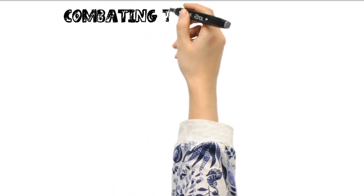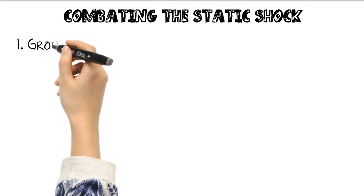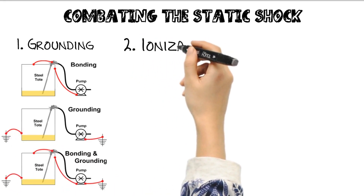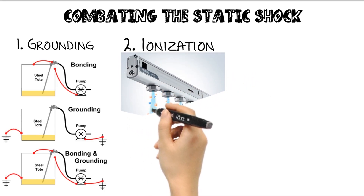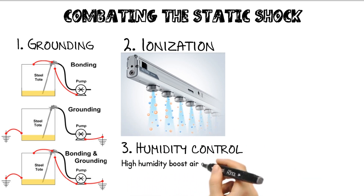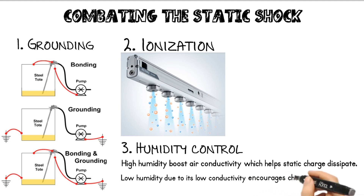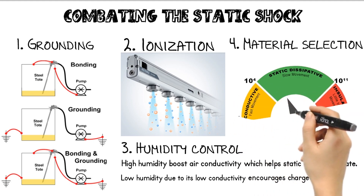So how do we handle this tiny enemy? There are several ways. By connecting conductive equipment to ground, we provide a safe path for static to dissipate. We can use ionizers — basically tiny shockwave generators — to fire out charged particles that neutralize the static on the powder. Keeping the air more humid makes it easier for static to dissipate; moist air is a better conductor than dry air. Using conductive or anti-static materials in processing equipment can also help reduce static buildup.